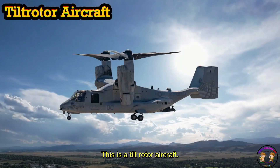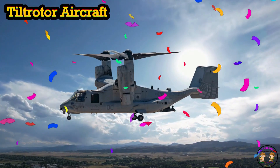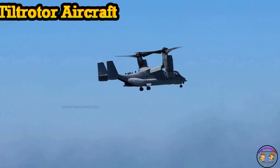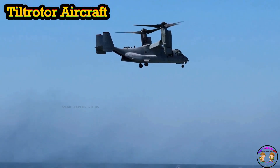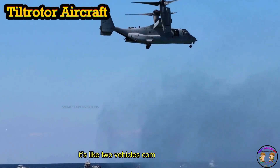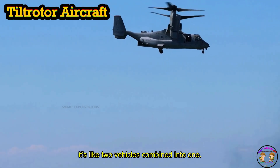This is a Tilt Rotor aircraft. A Tilt Rotor can take off like a helicopter and fly like an airplane. It's like two vehicles combined into one.